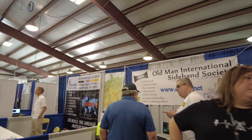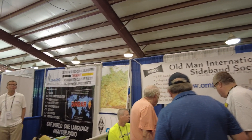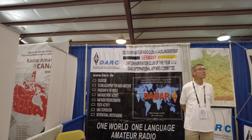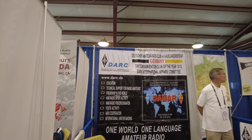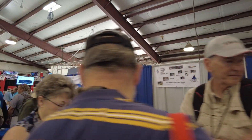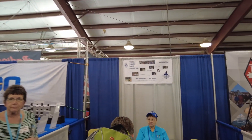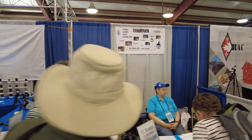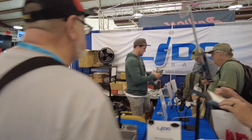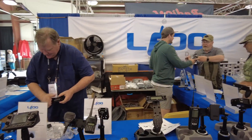Let's go ahead and take a look down through here. We've got the Old Man International Sideband Society. Looks like one of the local clubs — that's actually DARC.de, so 'one world, one language, amateur radio.' Kind of cool. We've also got some Canadians representing here. We've got the Young Ladies Radio League here as well. And then LOTO mounts — I'm definitely coming back by to talk to these guys, as I've got a solution in my Jeep right now that I'm not super pleased with.